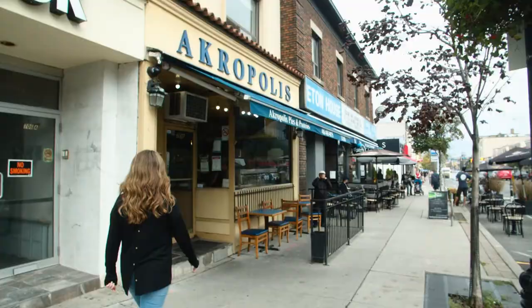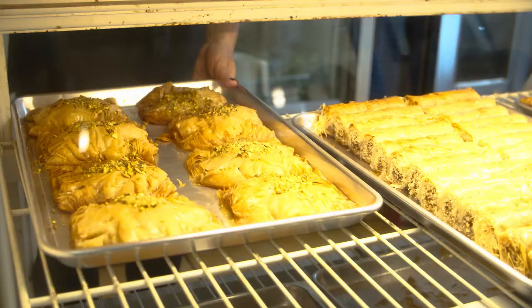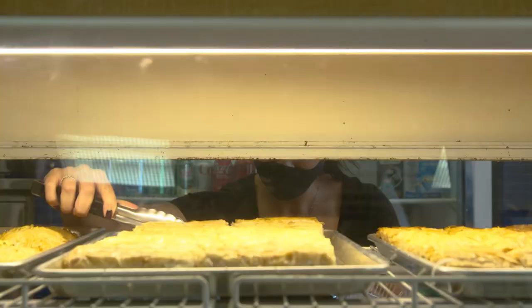We're here in front of Acropolis Pastries and Pies. A visit to Greektown would be incomplete without stopping here for some lukumades and some spanakopita. This business has been in existence since 1979 and it's really one of the iconic landmarks in this community.